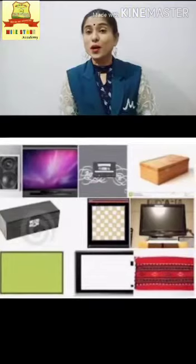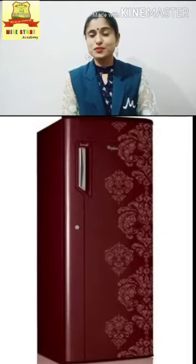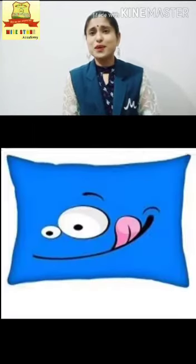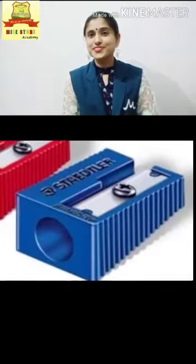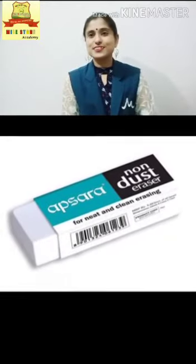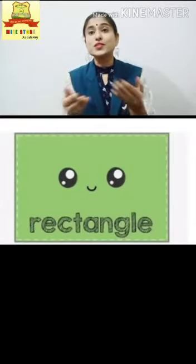Now I am going to show you some objects which are rectangle in shape. Starting with fridge, mobile phone, my favorite pillow, pencil box. Open your pencil box — yes, sharpener, eraser. And your favorite chocolates, Dairy Milk. Yes, all these are rectangle in shape.